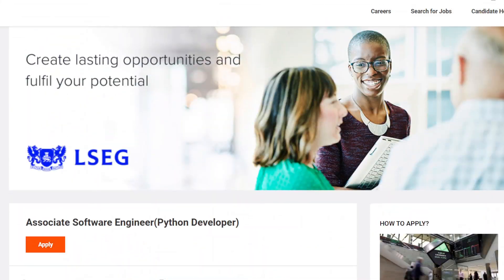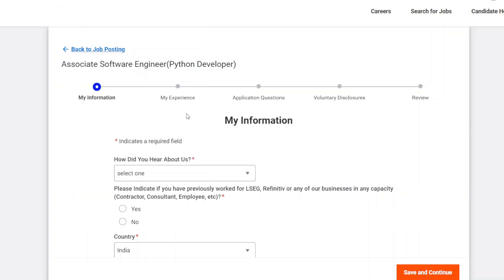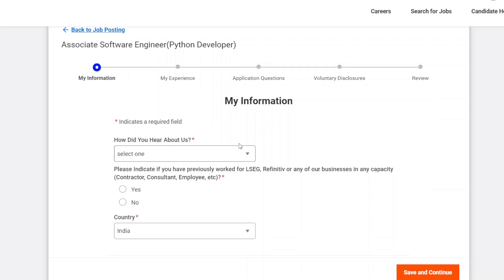When you click onto the apply link, a sign-up box will open. You will have to create an account if you don't have one. If you already have an account, then sign in. Sign-up is only required when you don't have an account.